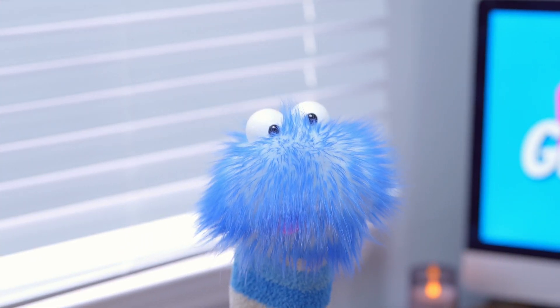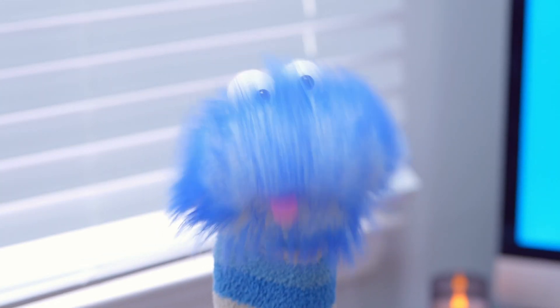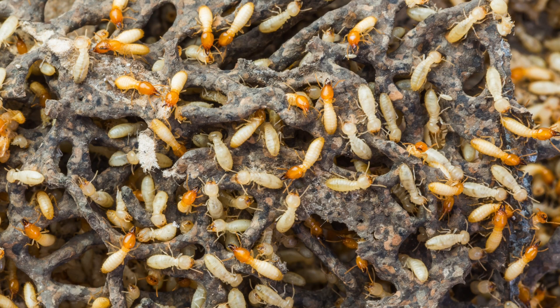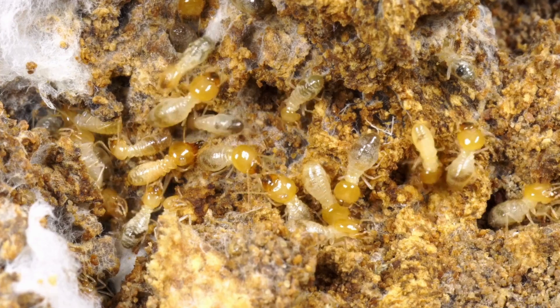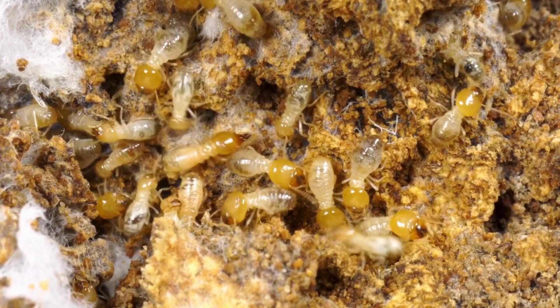Termites are small insects that live in colonies, which means they live together in large groups, just like a big family. Termites are often called white ants, but they're not ants at all. As you can see, termites usually have a soft, pale body and come in different shapes and sizes. You might find them munching on wood, leaves, or even soil.